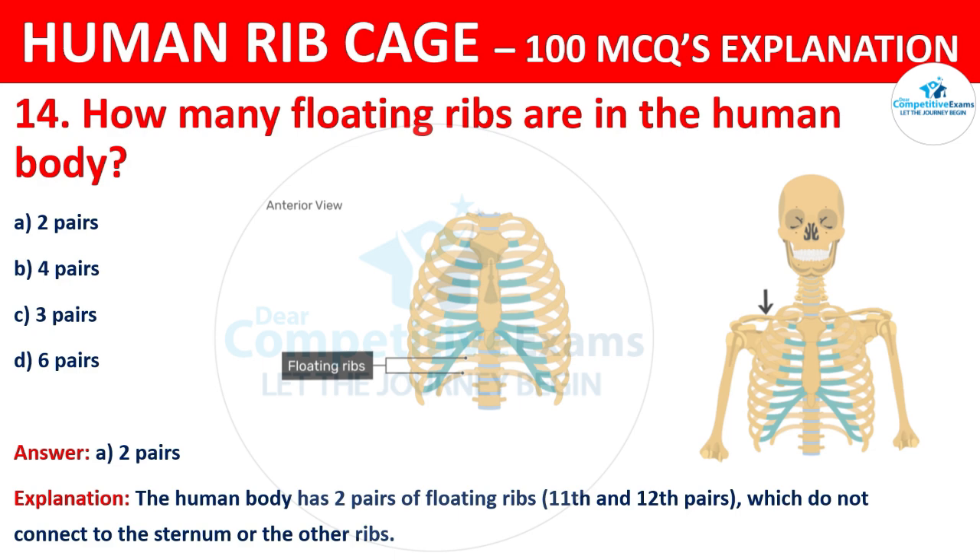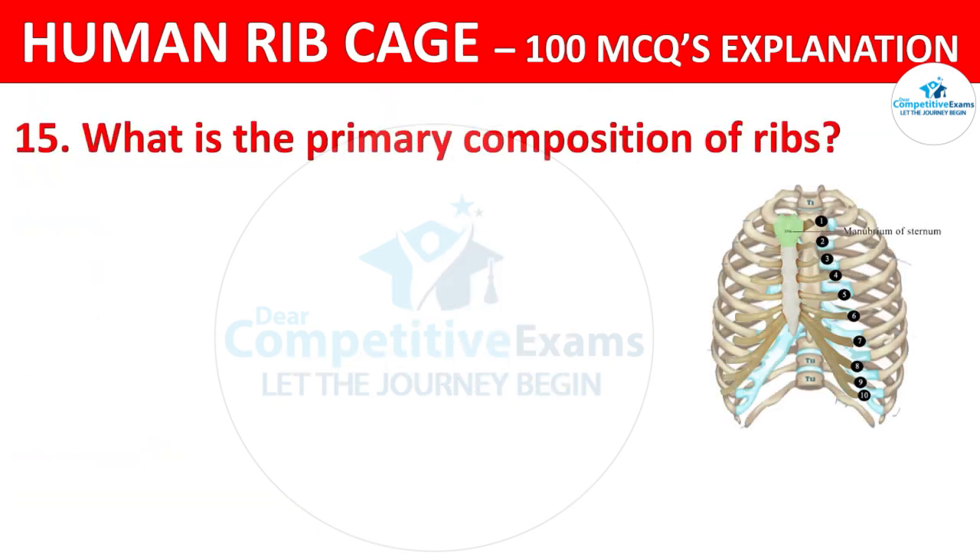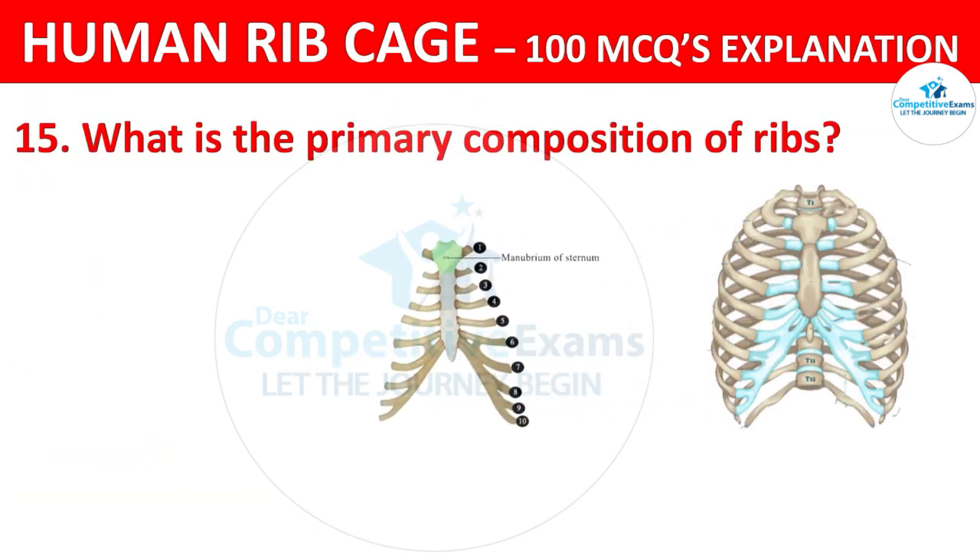What is the primary composition of ribs? The options are: bone, cartilage, ligament, or muscle.